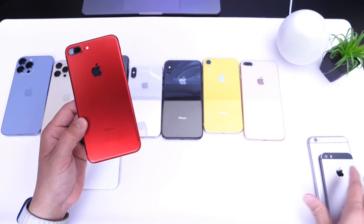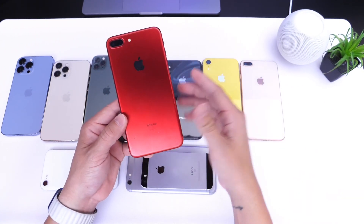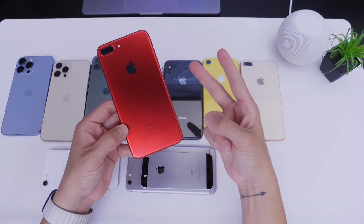Let me know in the comments if you'd like to see an iPad video in terms of software support. We're about 10 days away from seeing the first beta. Thank you for watching — have a great weekend and I'll see you on the next one.